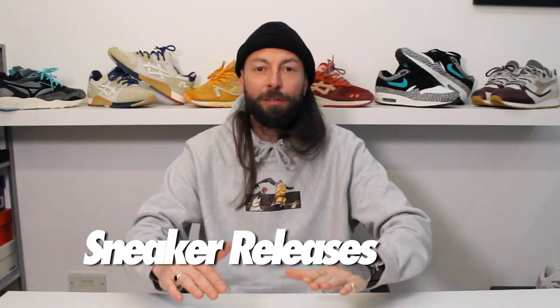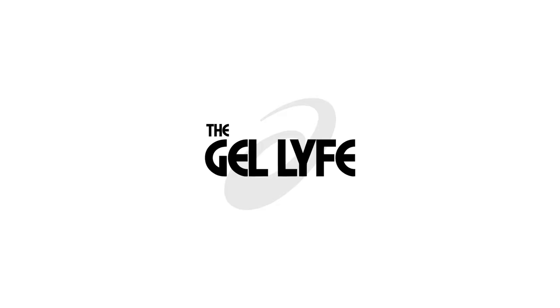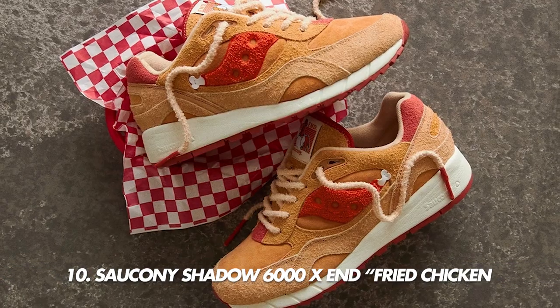What's good, this is the top 10 non-hype sneaker releases from 2022. Stick around to the end to see if you agree with the list, or if I've forgotten anything. Without further ado, let's go.